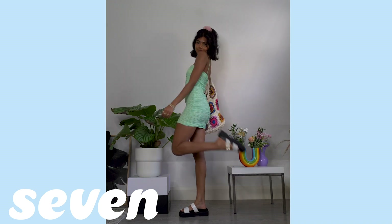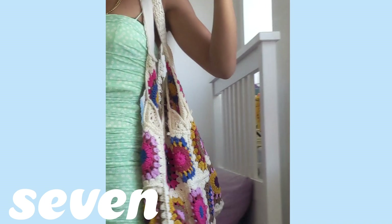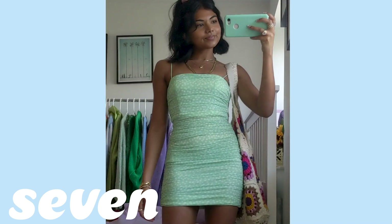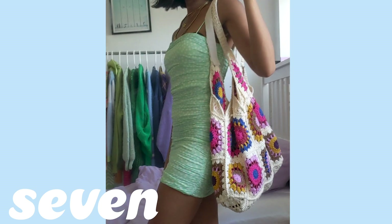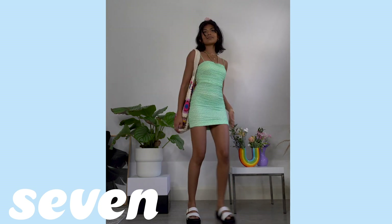Next up we have an outfit that takes you from day to night. I'm wearing the day option here with some sandals and my crochet bag, which keeps it pretty casual. For the evening you can switch out the sandals for some strappy heels and a little mini bag. I love the color of this dress — it's such a nice shade of pastel green.